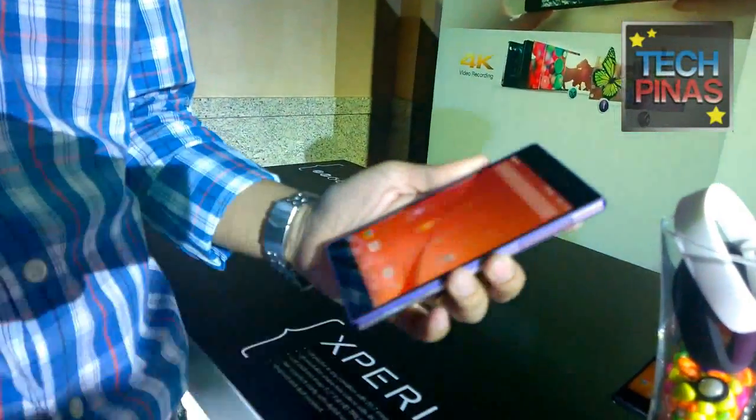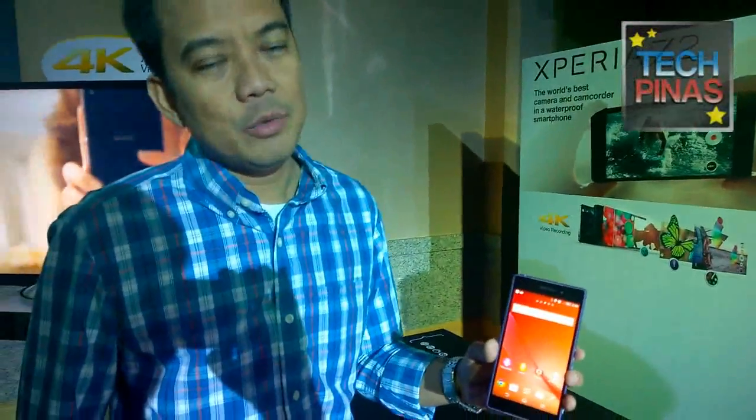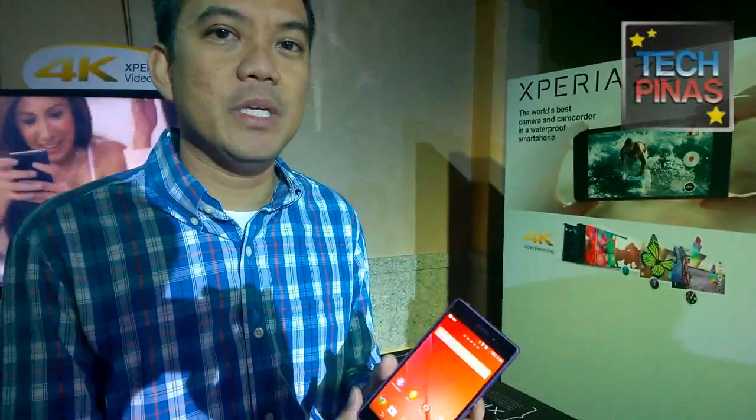The Xperia Z2 will be available in May, priced at a cash SRP of ₱33,900. What will also make it unique is the new Xperia VIP service.